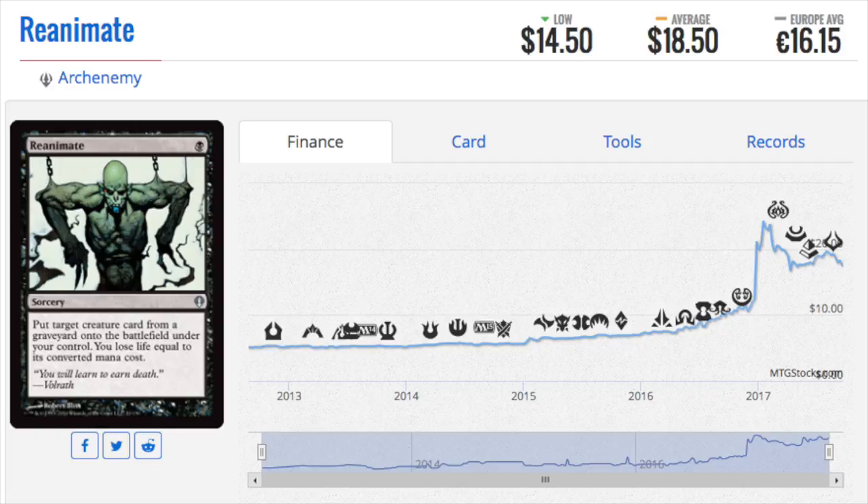Do I believe this can be duplicated today with today's cards? Blank no. There's no way you can rely on today's cards to do anything similar to what these bulk old cards have done. Kismet is $5 now — I couldn't even sell it for a penny back in the day; no one wanted it. I should have collected more, but I did not. Anyway, that's it — bye guys.